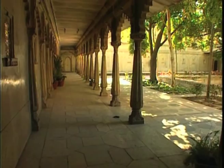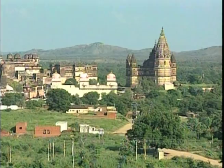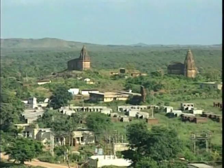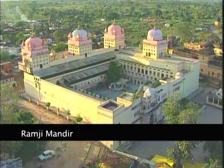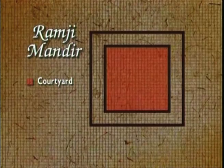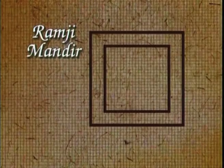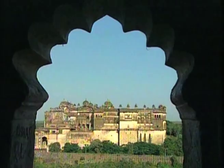In Datia and Orchha, Bundelkhand in central India, this synthesis was pushed even further. Here four different palaces were built by successive kings during the medieval period. The first palace, called Ramji Mandir, built by the founder of the dynasty Raja Rudrupadab Singh, has a traditional square plan with a central courtyard surrounded by royal apartments arranged symmetrically. On its roof were eight symmetrically placed domed chambers, only four of which now survive.